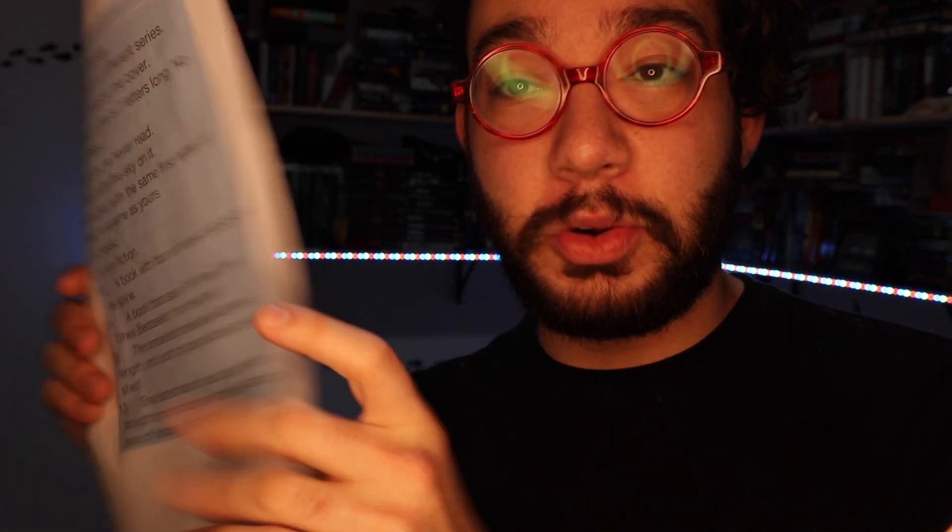It's a two-part challenge. The first part is collecting 20 books based on a list of 20 different prompts — you get a book for each prompt. Then in the second challenge you have to alphabetize them. It's both time-constrained: the first challenge is a minute and a half, the second is a minute. So two minutes and 30 seconds to find 20 books and alphabetize them. I'm super excited, let's get ready to go.